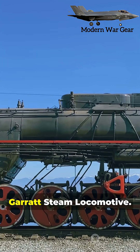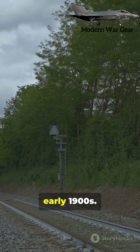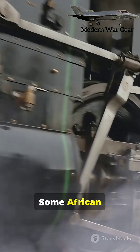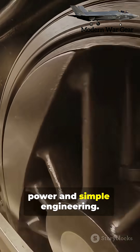Number eight: the Garrett Steam Locomotive. A giant from the early 1900s. Some African railroads still run these monsters, thanks to their raw power and simple engineering.